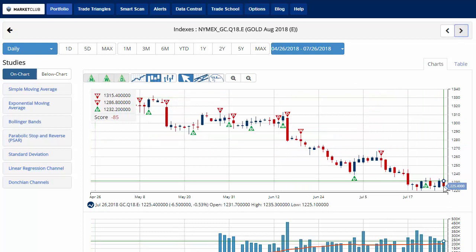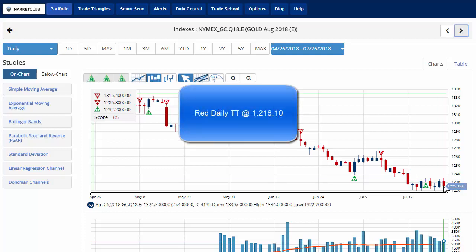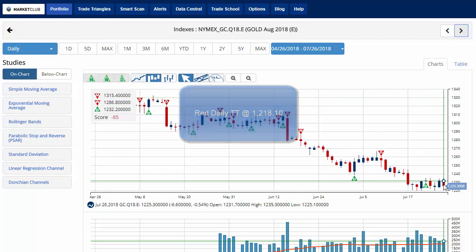Gold is currently down about five-tenths of a percent, trading at 1,225.40 with a chart analysis score of negative 85, indicating that overall the long-term trend is down for gold but coming under some recent weakness on a daily level. Key level to watch is 1,218.10. A move below that level would issue a red daily trade triangle indicating a move back to a short position for gold.